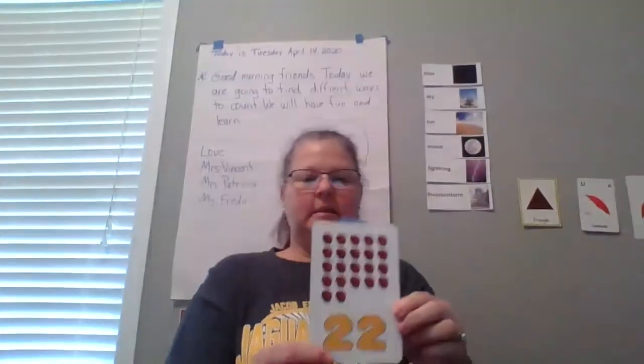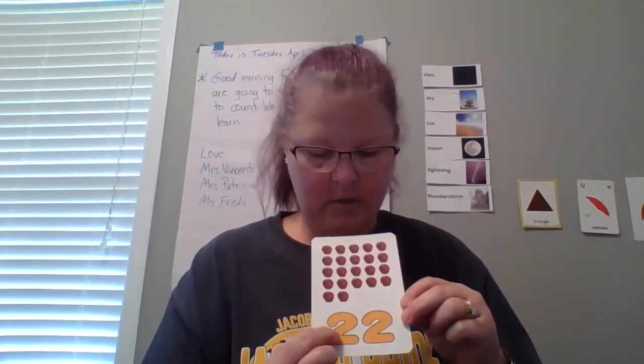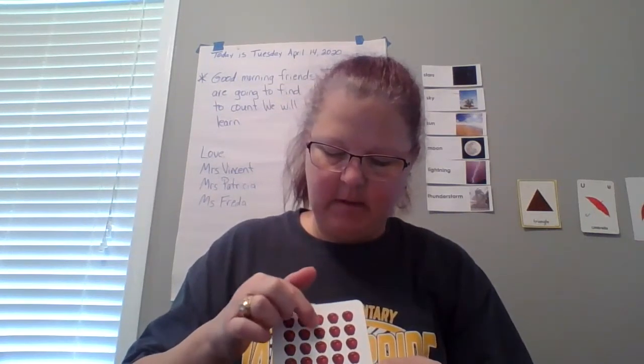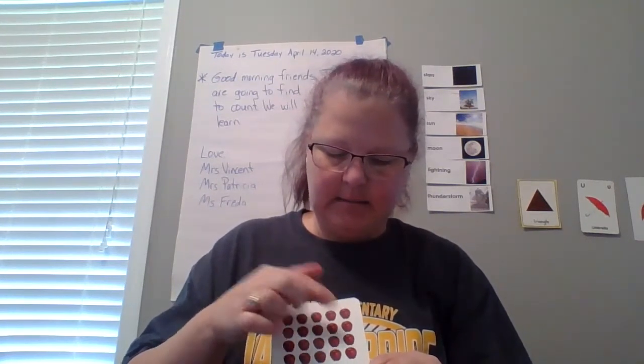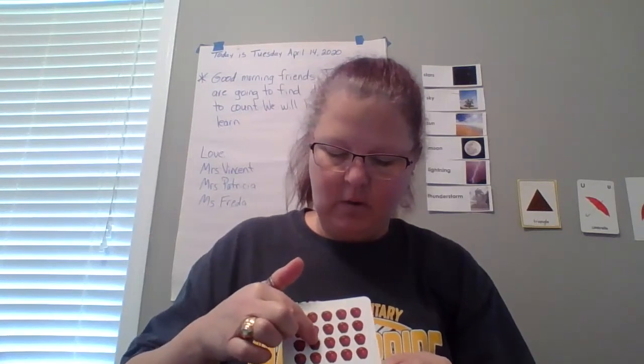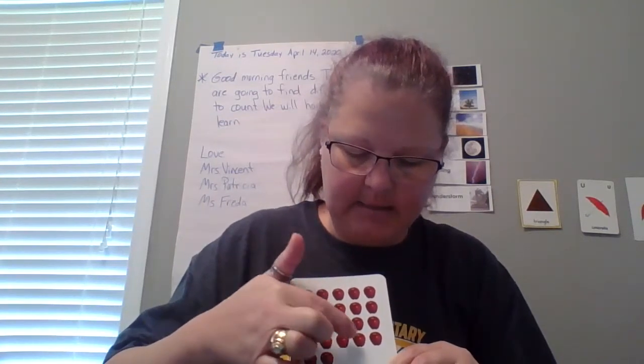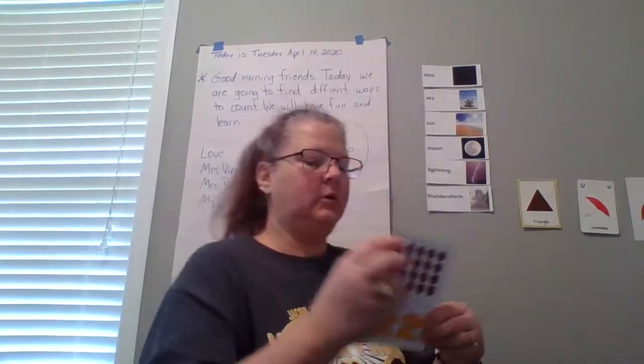And what is our number? 22. Let's count up to it: 9, 10, 11, 12, 13, 14, 15, 16, 17, 18, 19, 20, 21, and 22. Good job.